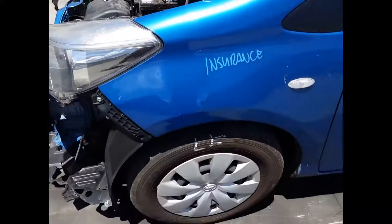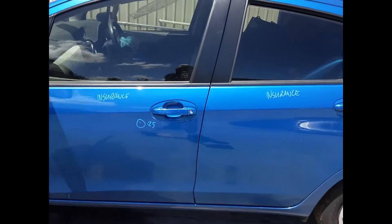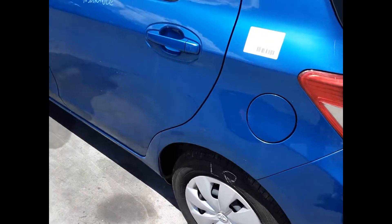We have a left-hand guard, left front 14-inch steel rim with a good tyre, left power door mirror. Left front door has one small dent. Left rear door appears to have no damage, left rear 14-inch steel rim with a good tyre. Left hand tower light.